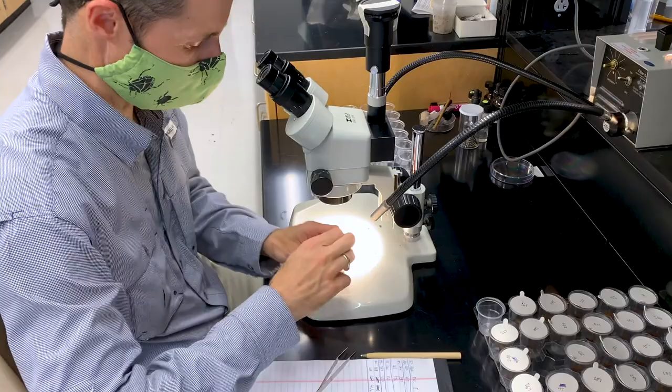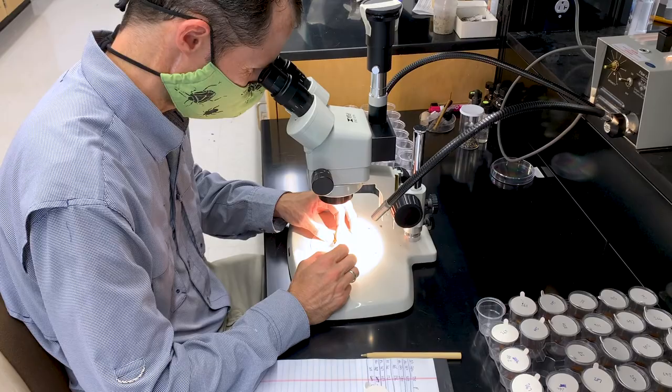The objectives of this work are to generate data that can then be used to improve insecticide resistance management plans. Research includes quantifying the survival of corn earworm on BT corn and potential sublethal effects of BT toxins on the biology of survivors.